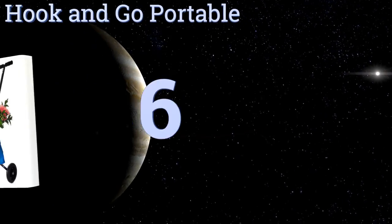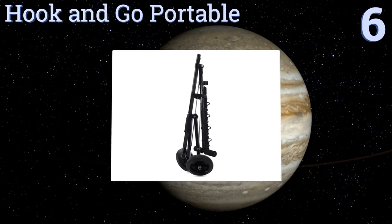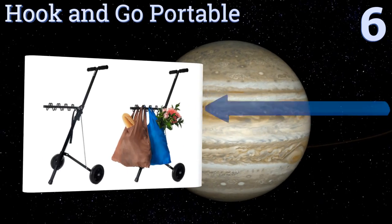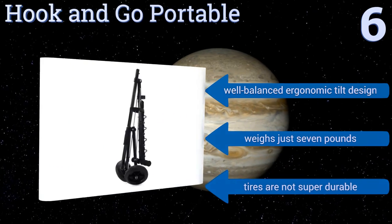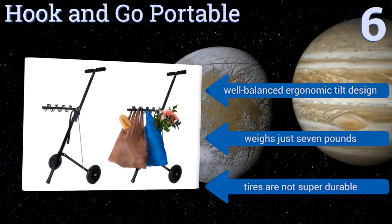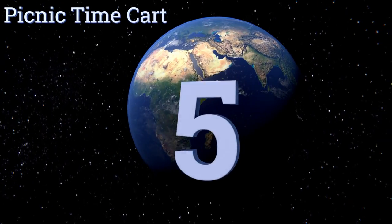Moving up our list at number six, the Hook and Go Portable is a versatile solution to all of your carrying needs. It can hold ten times its weight using eight convenient hooks and can fold down like a tripod, making it a snap to place in your trunk or back seat with plenty of room to spare. It's a well-balanced ergonomic tilt design that weighs just seven pounds. However, the tires are not super durable.